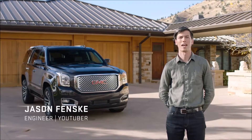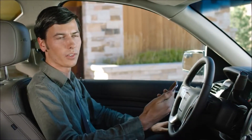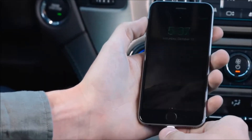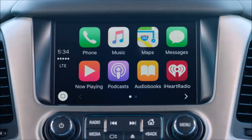Let's walk through the simple steps to connect to Apple CarPlay in the GMC Yukon Denali. Apple CarPlay allows you to access some of the best features of your iPhone right from the color touchscreen. Simply take your iPhone, plug it into the USB cord, then you see the icon here changes to Apple CarPlay. Select, and there you have it.